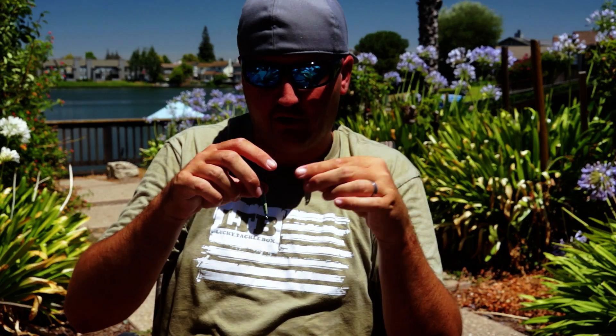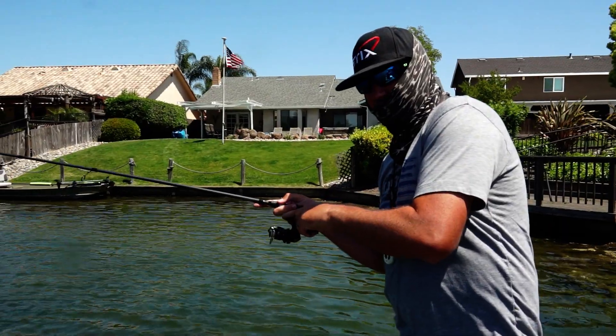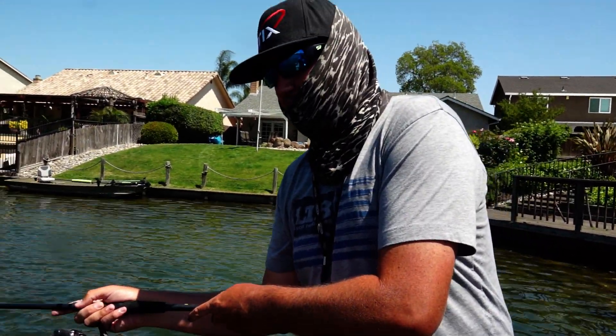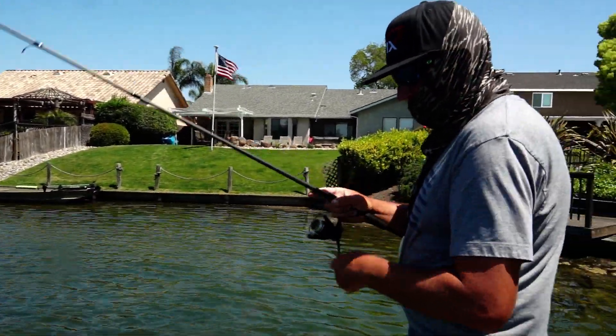When you see those fish on the fish finder, get over them, confirm they're on the bottom, creep right over, look at your graph, drop it down, bump the bottom, and just barely jig it up and down right there on the bottom. For bluegills, red ears, and crappie, these things absolutely smash them — they look like little shads or bait fish.